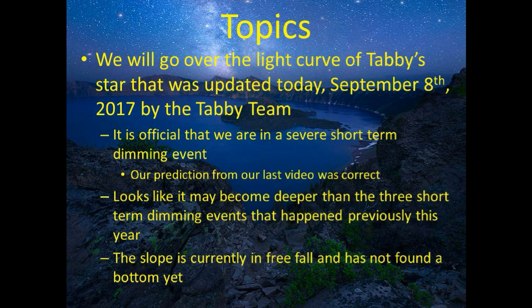As a matter of fact, it looks like it's in free fall. What we'll do is go over a light curve of Tabby Star that was updated today, September 8th, and we will say it's official — we are in a severe short-term dimming event. It looks like it may become deeper than the three previous short-term dimming events that happened this year, and the slope is currently in free fall and has not bounced off a bottom yet.